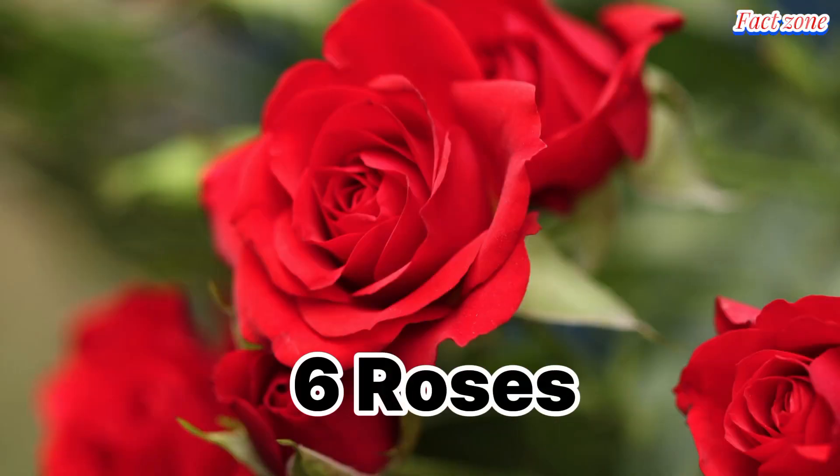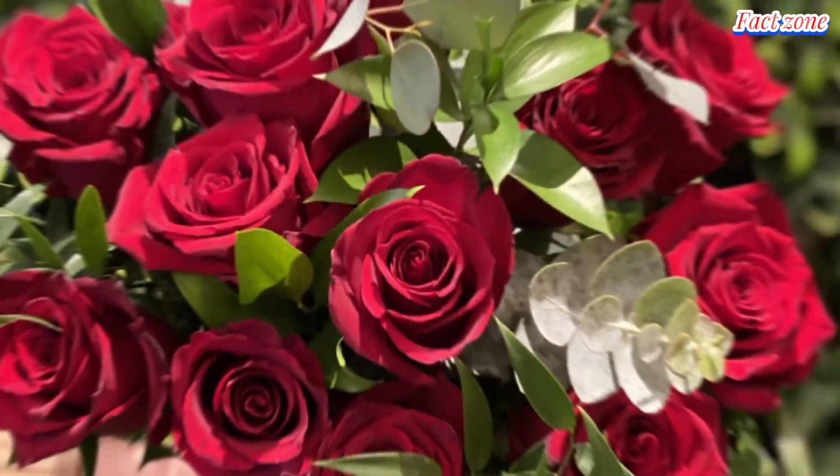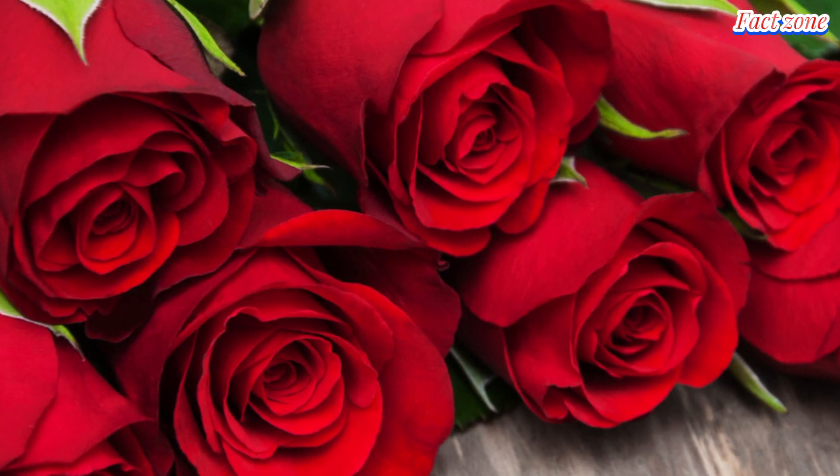Roses. Delicate and fragrant, rose petals can add a touch of luxury to any dish. Crystallize them for cake decorations, infuse them in honey or vinegar, or stir them into jams and jellies for a floral aroma.